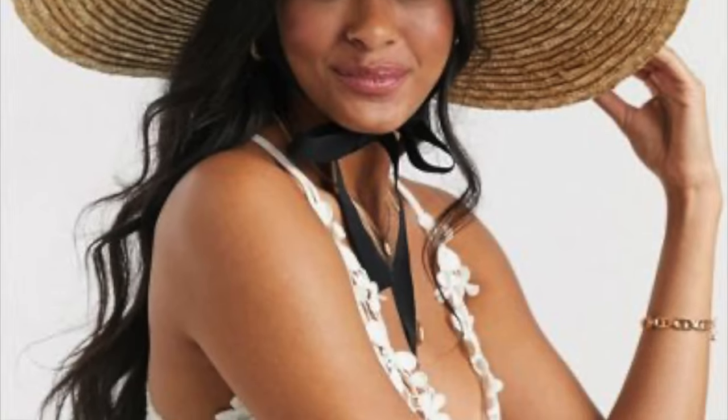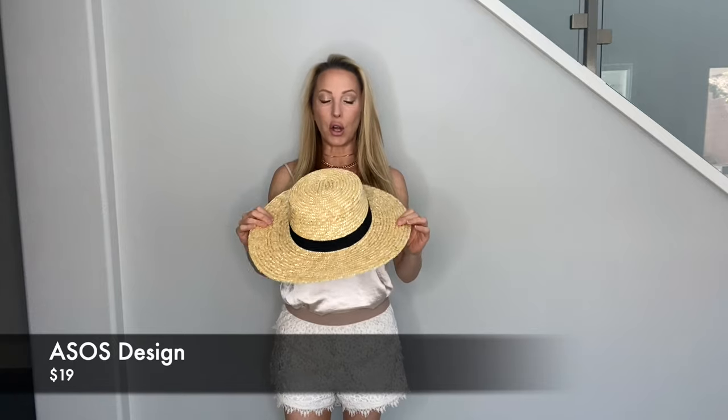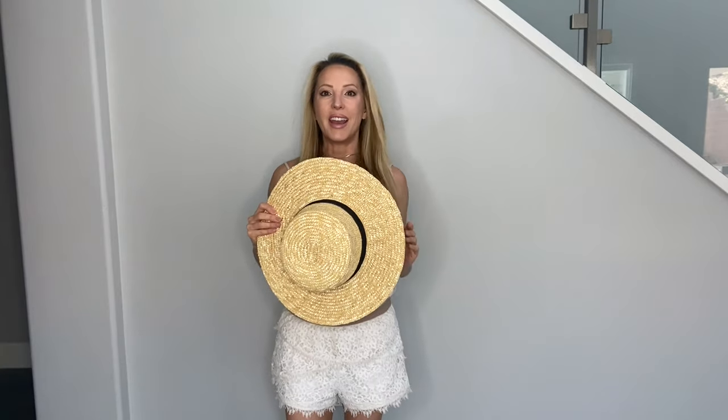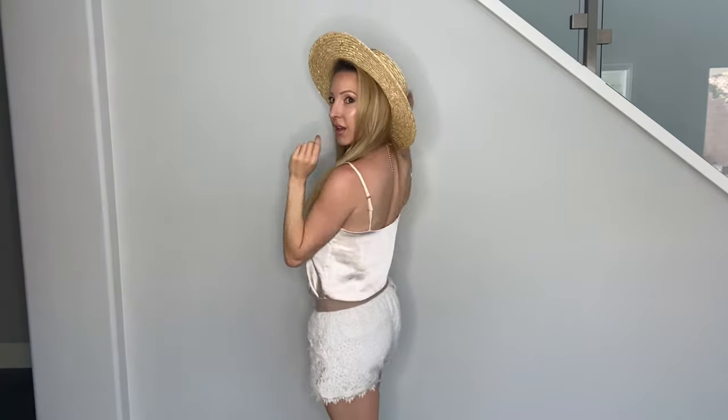Next up, I've been seeing these and they look super cute on other people, but it didn't work out so great for me. It's just too big. I like the shape and it might be okay on someone else, but no matter how I wear it, it's just not cute.